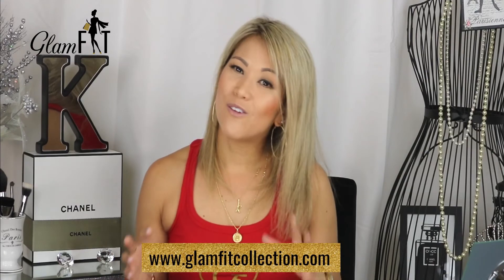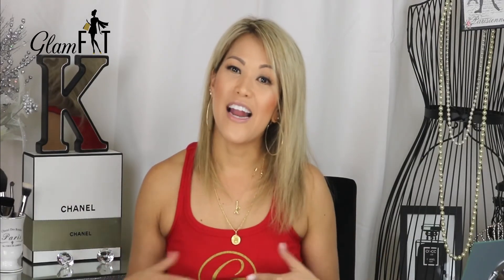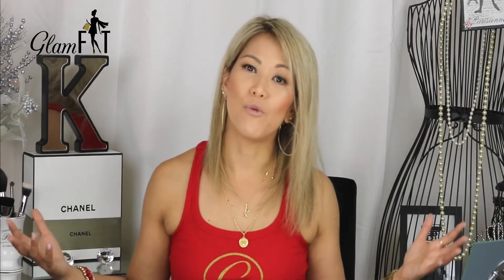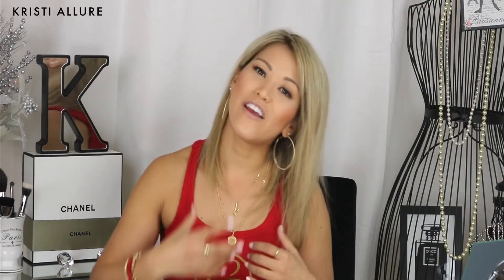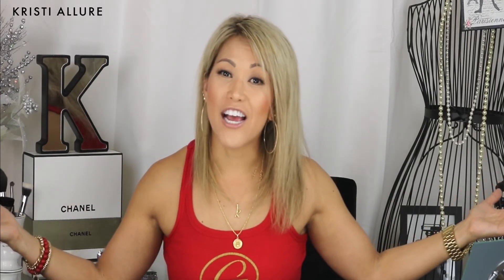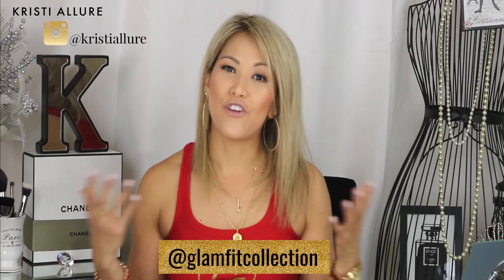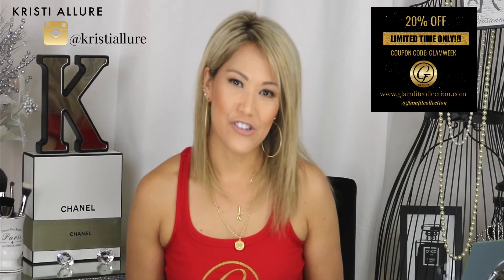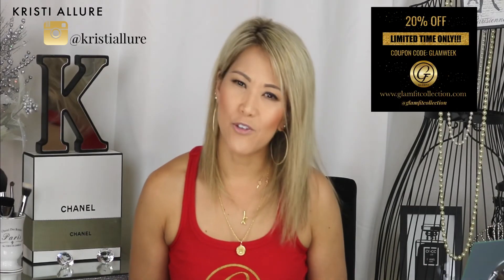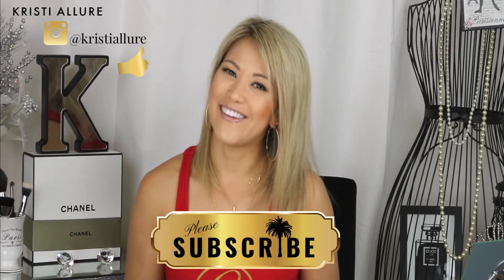Inventory may be a little low right now since I'm just starting out, but as you guys support this and we get purchases in, I can keep expanding. Look out for trucker hats coming soon with the gold Glam Fit logo. Check out Instagram at glam_fit_collection and my page at Christy Allure for future coupons. Thank you so much for watching — please subscribe, give it a thumbs up, and check out my other videos. See you on the next one!